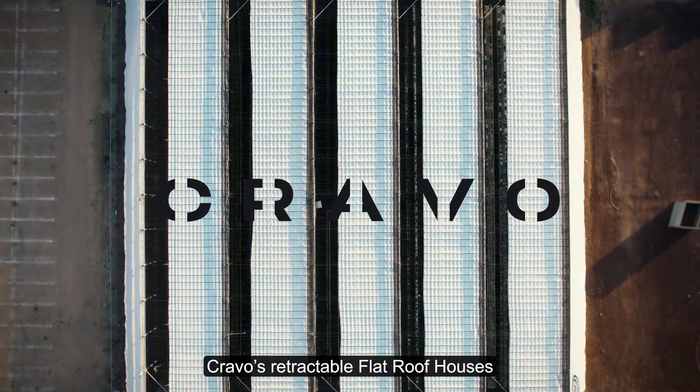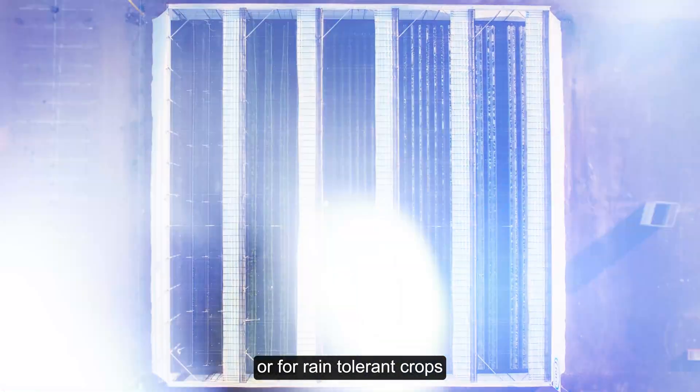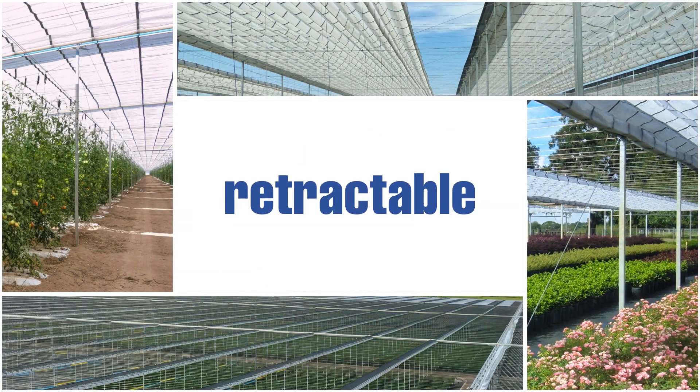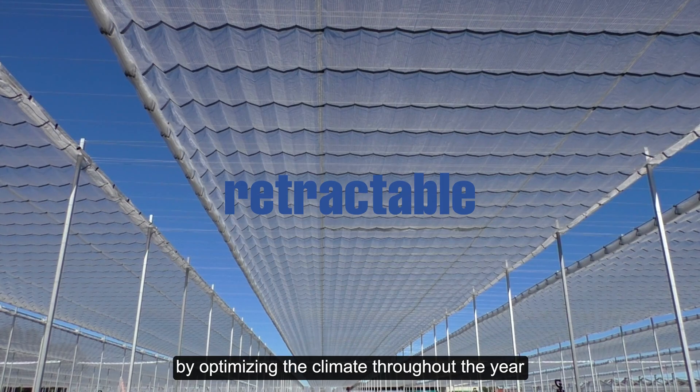Cravo's retractable flat roof houses are the perfect solution for dry locations or for rain-tolerant crops, improving your profitability by optimizing the climate throughout the year.